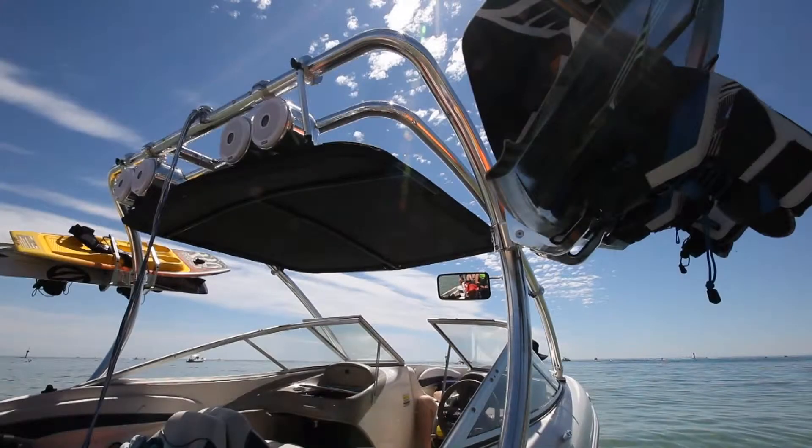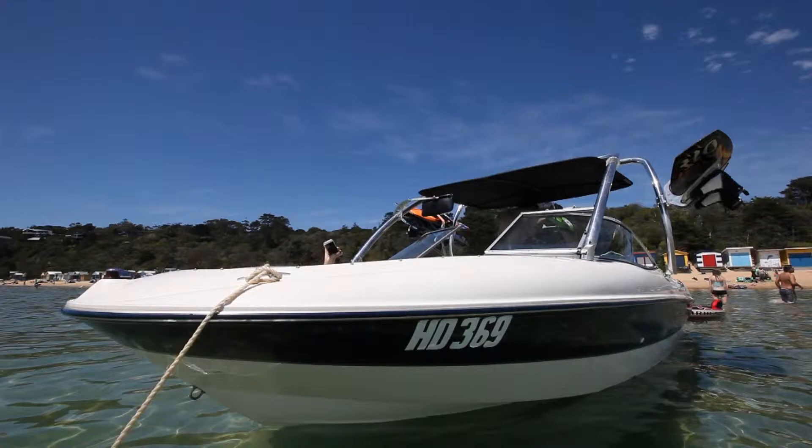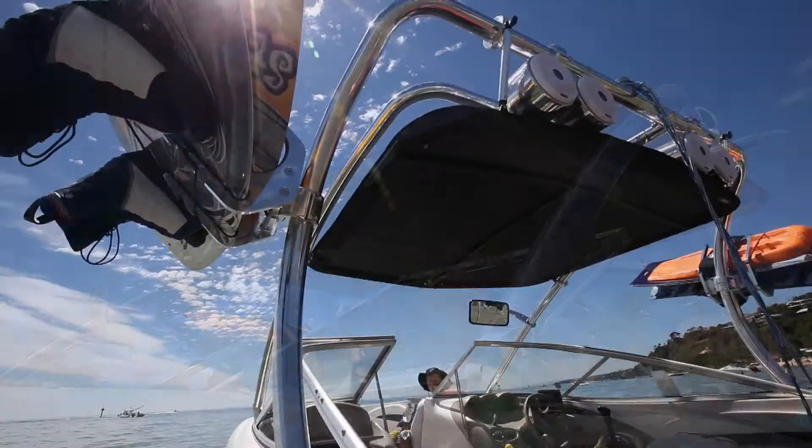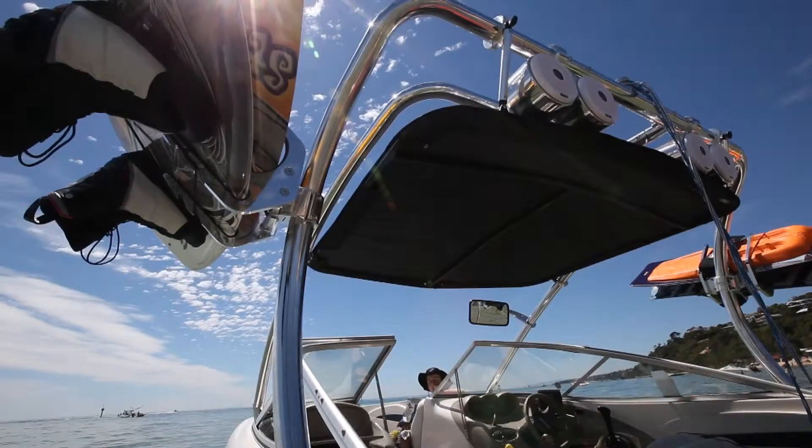The bimini we're fitting today is a welded-style bimini to a Fluidcore T2 Stealth Tower. It has a lifetime warranty on the frame itself. It's a 25mm tube welded at three structured points, making it really strong. The material is Sunbrella acrylic — the best material you can get in the world. They provide heaps of shade, they're really strong, and have a pocket for the extra rope that comes off the tower so nothing is left hanging around.